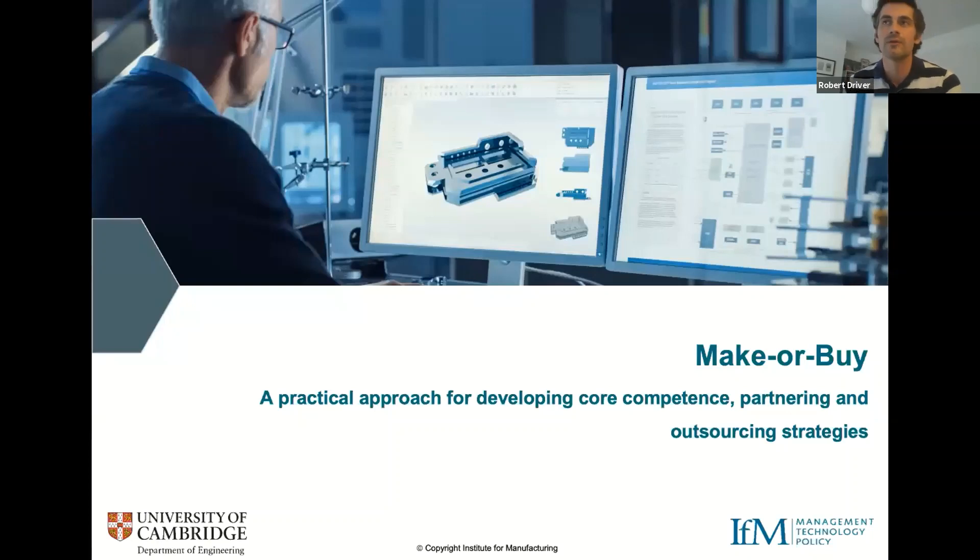Hi everybody and welcome to this IFM webinar. It's great to see so many people registering from across the world, and I hope we're able to provide you with some really interesting and thought-provoking content today. The topic of today's webinar is Make or Buy. It's been created to help organisations think about their strategy in relation to this really important area.